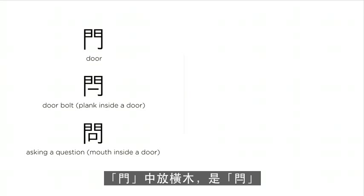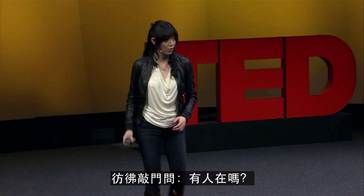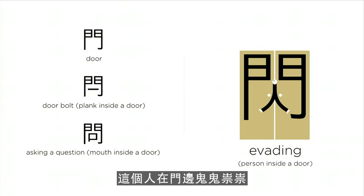A door — put a plank inside the door, we have a storehouse. Put a mouth inside the door, asking questions: knock, knock, is anyone home? This person is sneaking out of the door — escaping, evading.